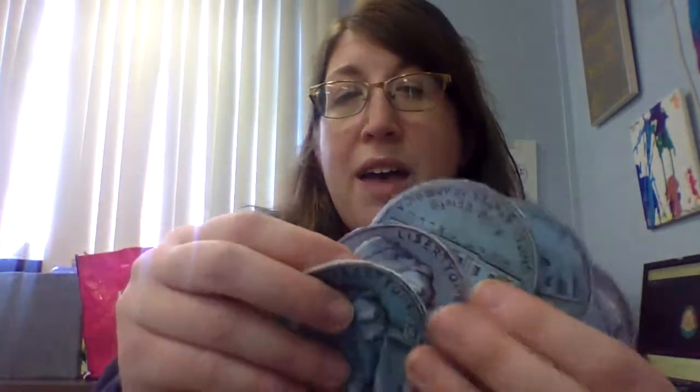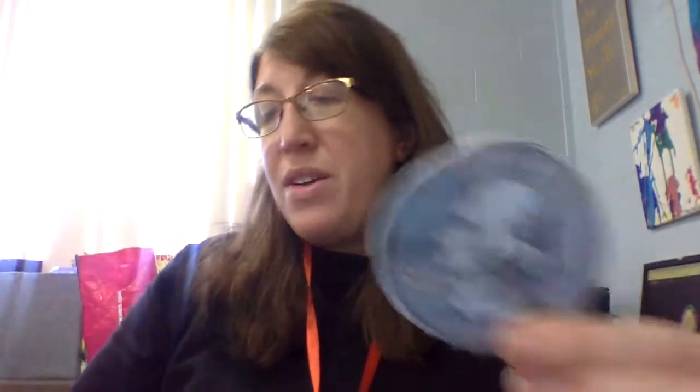Now we're going to count by fives because nickels are worth 5 cents. Let's see how much we have here: 5, 10, 15, 20, 25 — so there's 25 cents here. Does 25 cents in nickels equal a quarter or does that equal a dime? Very good, it equals a quarter. Five nickels equal one quarter.